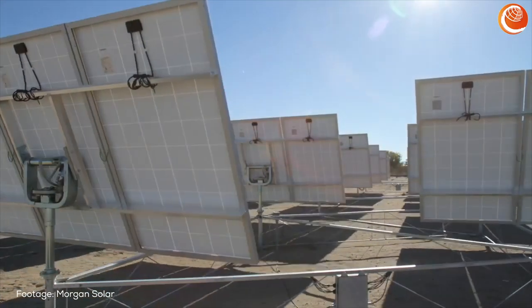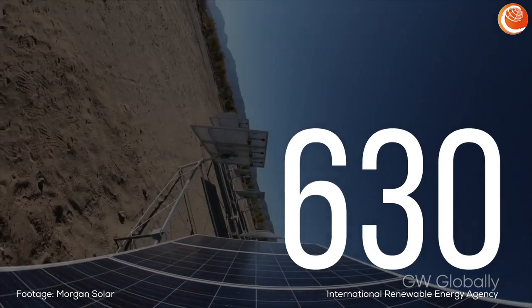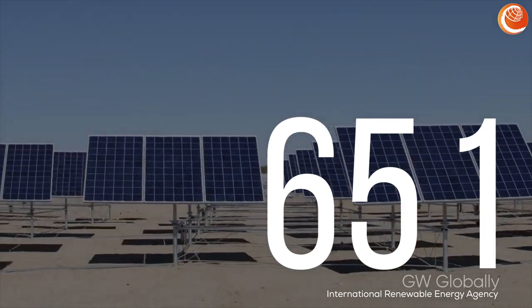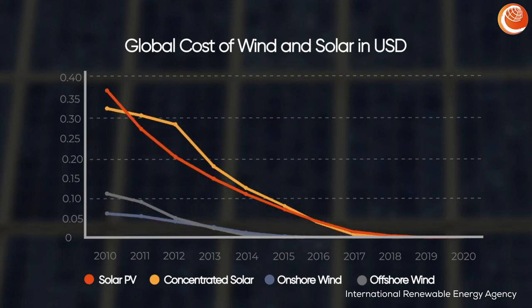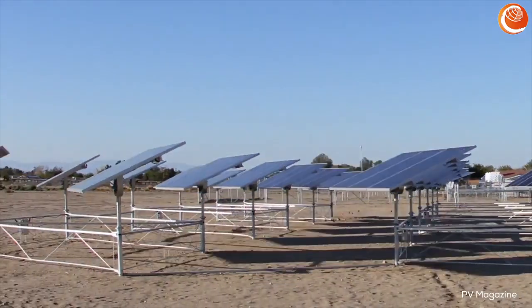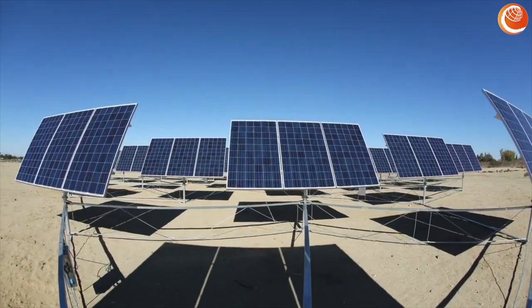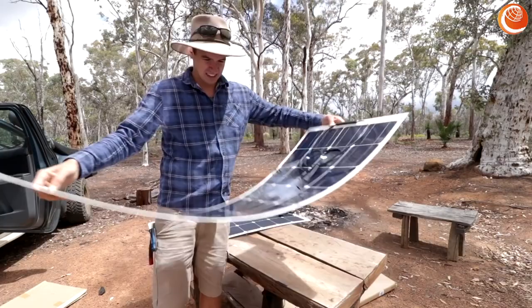Worldwide, photovoltaics are on the rise. The globally installed PV capacity grew from 44 gigawatts in 2010 to 651 gigawatts by the end of 2019. During that same period, prices dropped globally from 38 cents per kilowatt hour to 7 cents. In 2019, more than two-thirds of the newly installed power generation worldwide was wind or solar based. And in many regions of the world, PV has become the cheapest technology for electricity production, and its success story is still continuing to unfold.